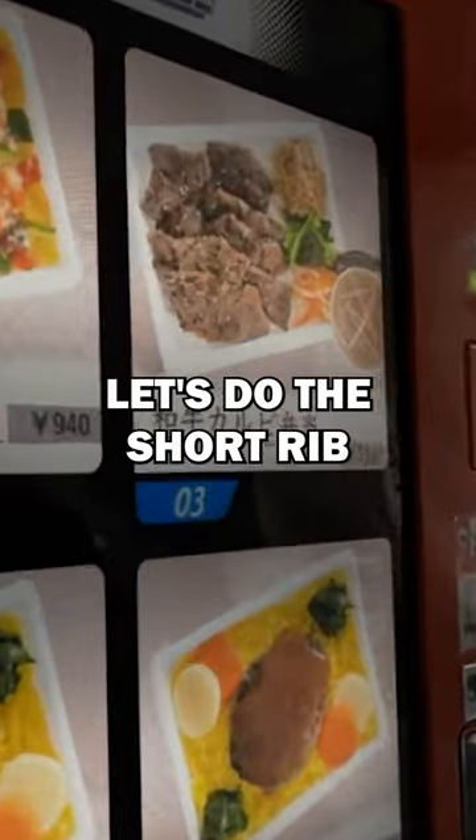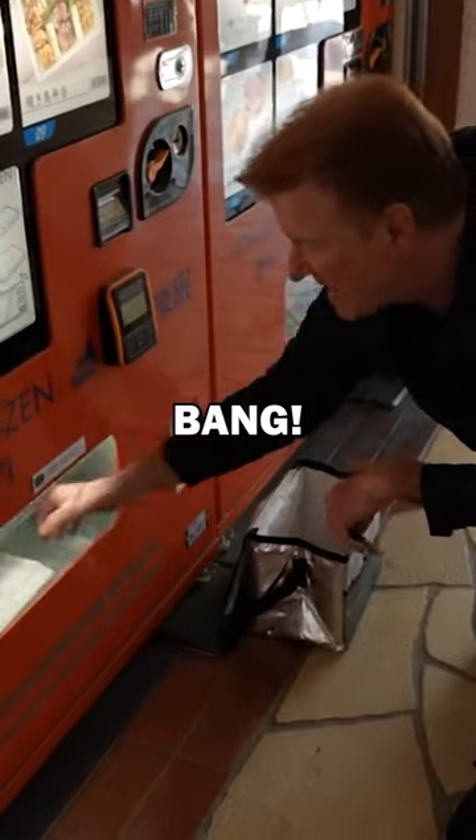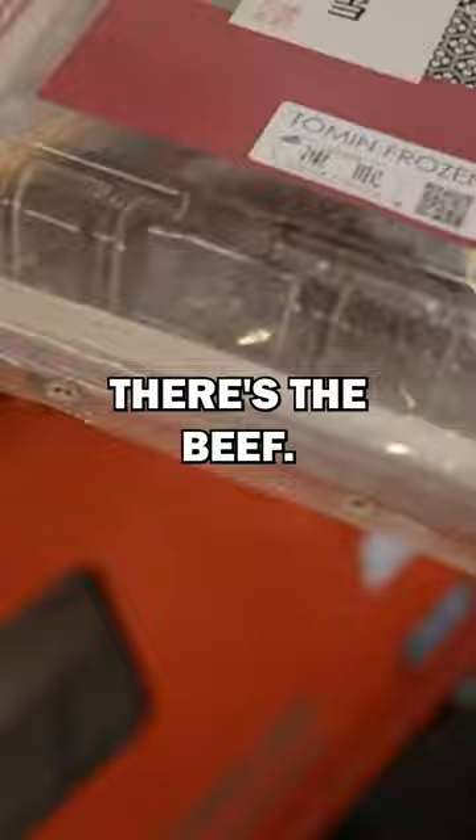Let's do the short rib for $11.60. Bang. Where's the beef? There's the beef.